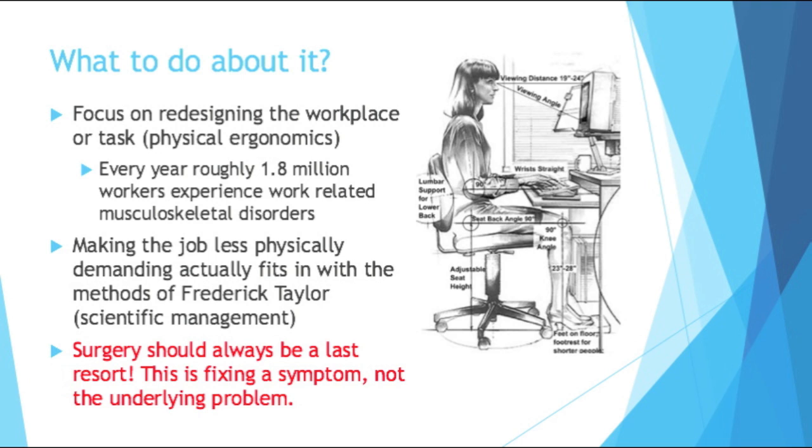We can make the job less physically demanding, and that actually fits with the scientific management method pioneered by Frederick Taylor. Sometimes people criticize him for dehumanizing the worker, but he was a big proponent of ergonomics. One example: he had people who shoveled coal use shovels with loads that didn't weigh as much, so it didn't put as much strain on them, and it actually increased their efficiency — a win-win.